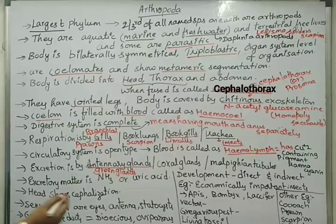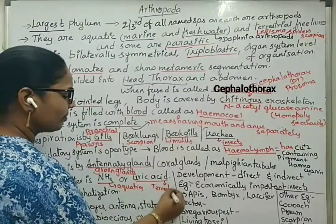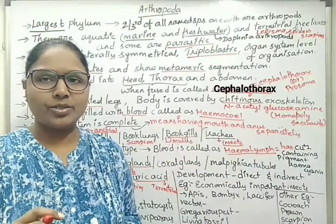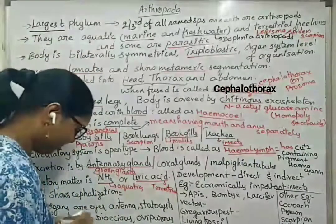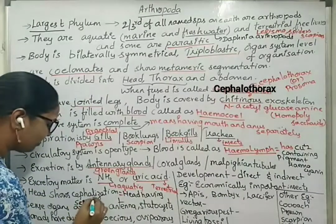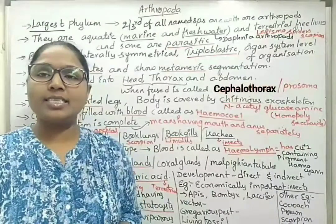The excretory matter is ammonia in case of aquatic arthropods, and uric acid in case of terrestrial arthropods. The head shows cephalization, meaning the head constitutes the sensory organs and also the nervous system. Sense organs include eyes, antennae, and statocysts, which are sensory organs.